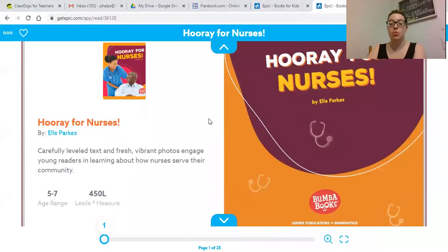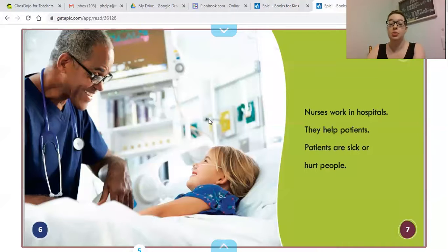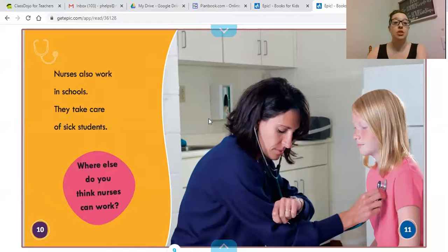Now we're going to learn about nurses as well, because doctors and nurses often work together — although sometimes they each work by themselves depending on what they're doing. Nurses work in hospitals, doctors' offices, clinics, and anywhere a doctor would work. They help patients who are sick or hurt. Nurses also work in schools, where they take care of sick students. Pause this video and think about: where else do you think nurses could work?